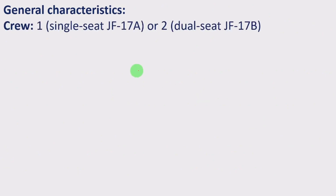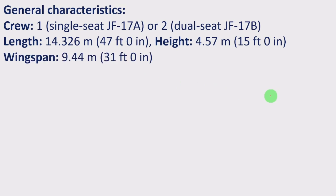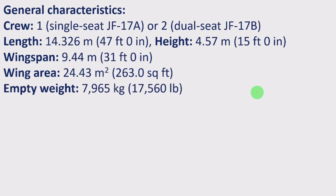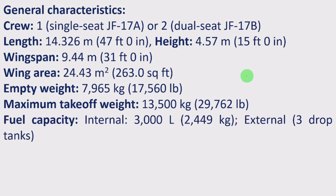General characteristics: the single-seat JF-17A or dual-seat JF-17B has a length of 14.326 meters (47 feet), height of 4.57 meters (15 feet), wingspan of 9.44 meters (31 feet), and wing area of 25.4 square meters (263 square feet). Empty weight is 7,965 kg (17,560 lb), maximum takeoff weight is 13,500 kg (29,760 lb).